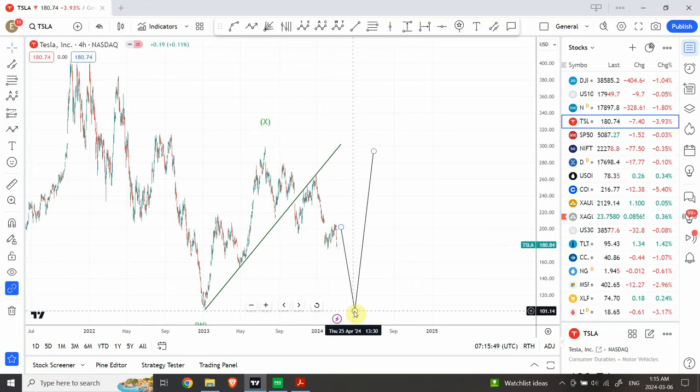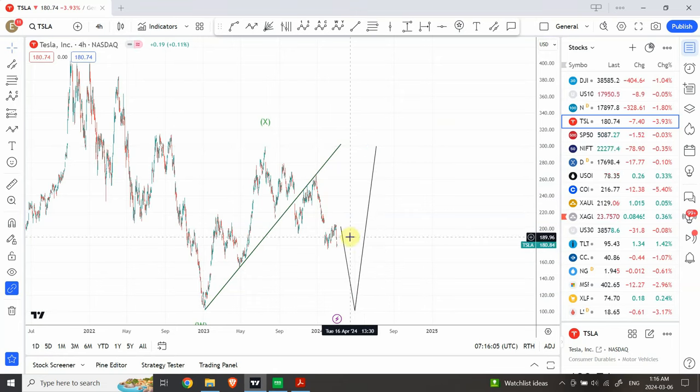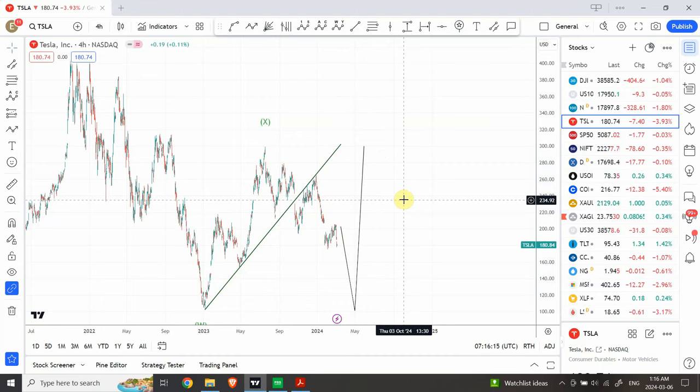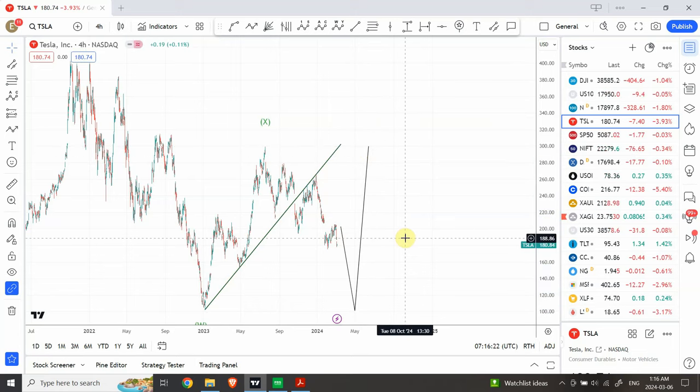I'm not trading on the bearish side, but I am expecting prices to come down, and if they do, we want to go long on Tesla at $100 and then expect the price to go somewhere around $300. You understand that this is a flat correction — in a flat correction they can move in a very short amount of time. This would be an amazing, pain-free trading setup — pretty safe. We have to wait for it. I hope that helps. Good luck with your trading.